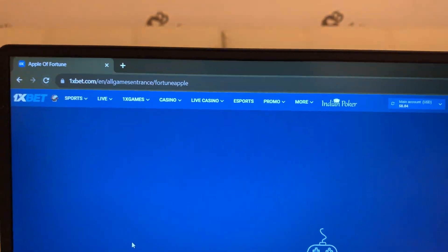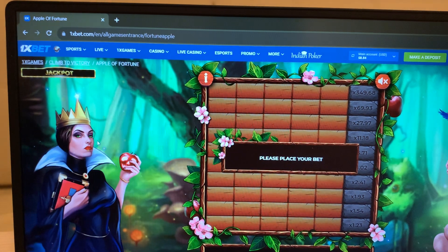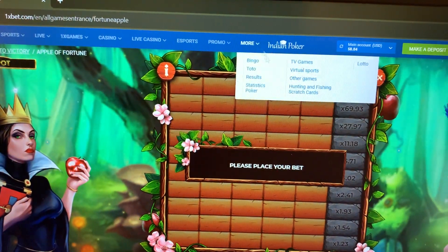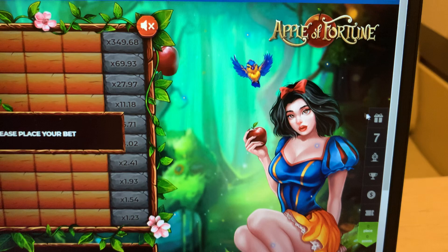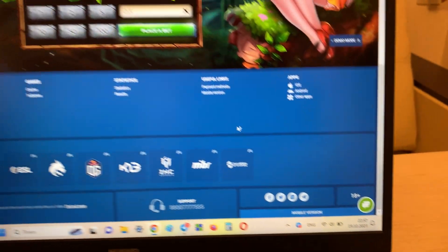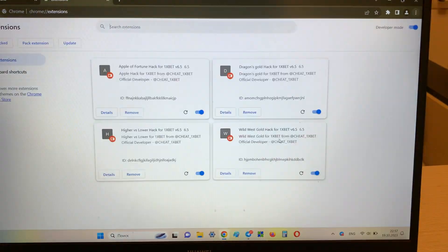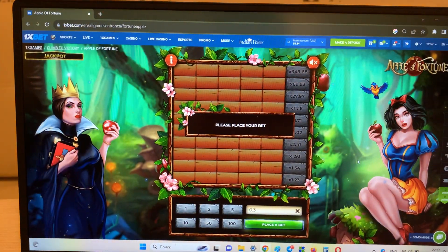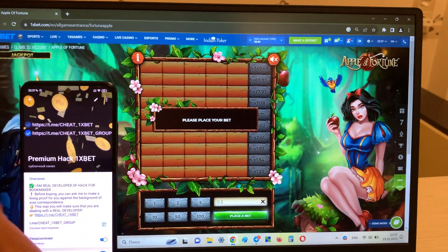Look — actual link, refresh the page. Look guys. Now I show you: this is the real 1xbet, my account on 1xbet, my actual balance. Okay, now I show you that my hack works. I'm installing the extension — look: 'Apple of Fortune hack for 1xbet.' Install. Okay.